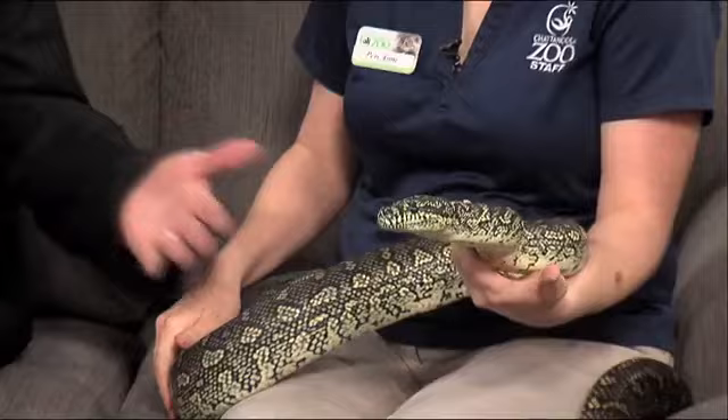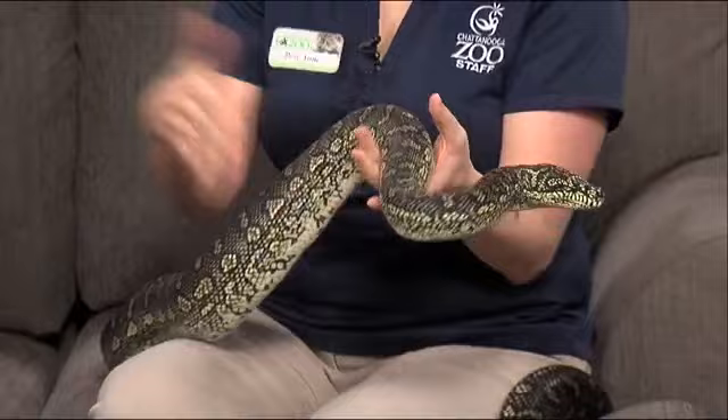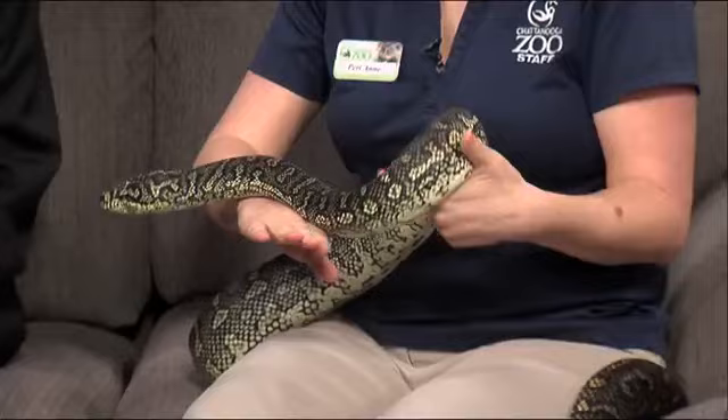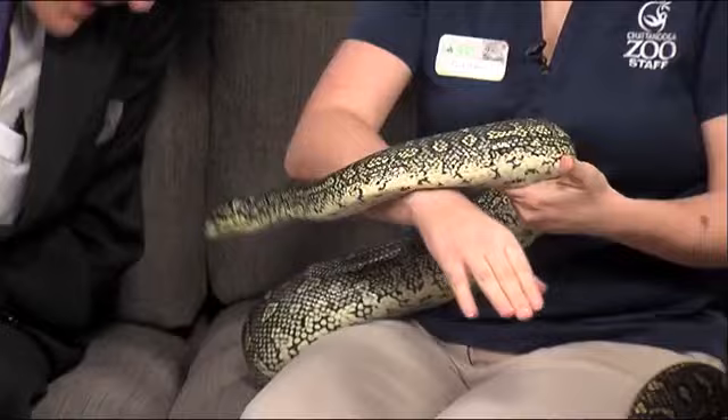Good morning. Thank you. Who do we have? This is Magic. Magic is a carpet python. They're from the continent of Australia. They can actually be found all over the continent in multiple habitats. With his beautiful markings, he would be found in a forest or rainforest habitat with all this green so that he could camouflage. You can see his blue tongue — he's coming out to smell you. They have a really cool organ called a Jacobson's organ that actually lets them catch scent.